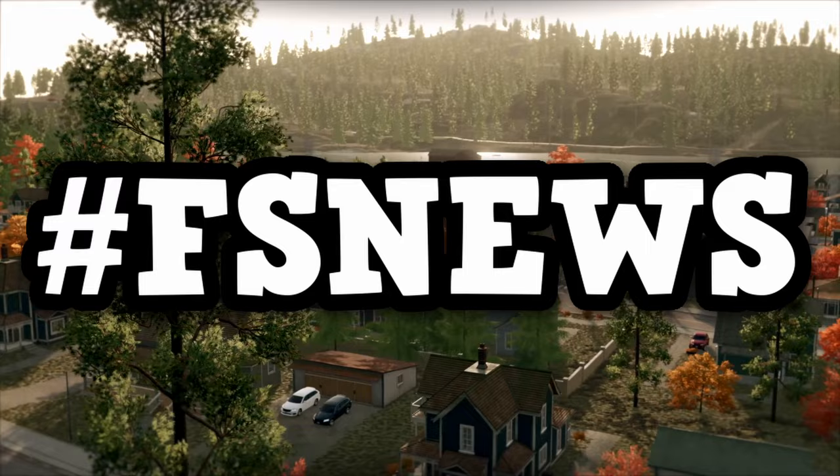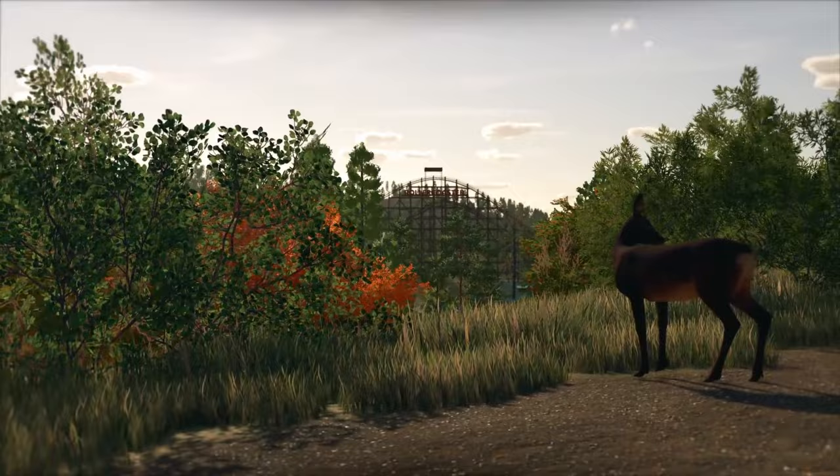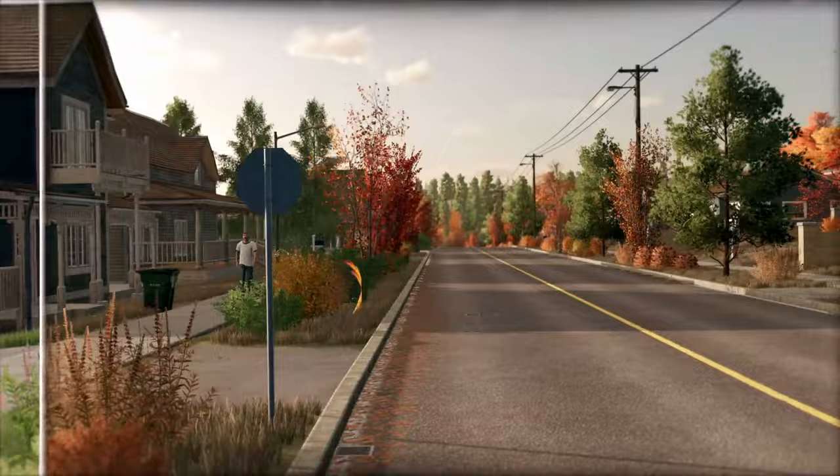Good morning, FS Club. Welcome back to you and welcome back to FS News. Happy Monday. Long weekend, but it is finally over and it's time for some regular news on our favorite game. It is Monday, so that means we are back with the news and we have actually a lot of good news to go over today.